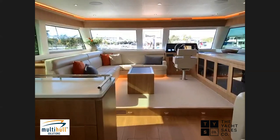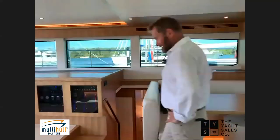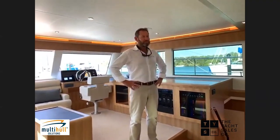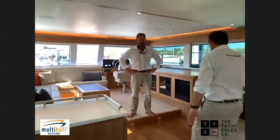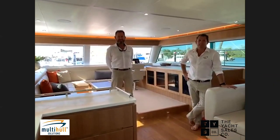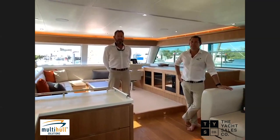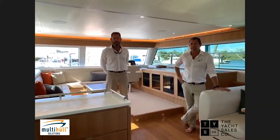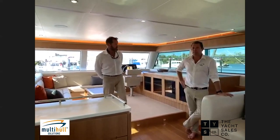Thank you very much. Thanks to Rachel for great camera work today, and thank you to Mark and Marcus for your wealth of knowledge — it's been a very good presentation. Thank you to everyone who has dialled in to watch. You've learned a bit more about Iliad catamarans and Multi-Hull Solutions, their Asia Pacific exclusive dealer. Thanks everyone — bye bye.